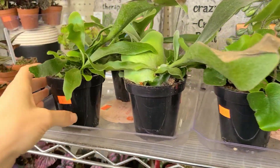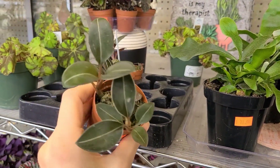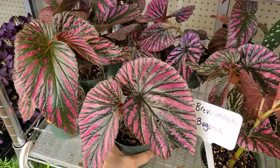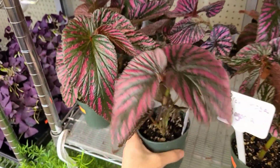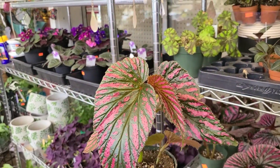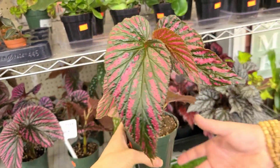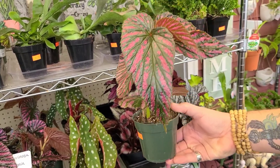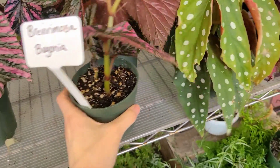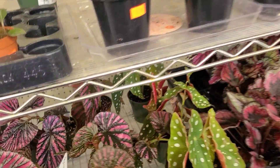Some staghorn ferns for $11.99, little jewel orchids for $12.99 — super cute. Lots of rex begonias. I want one of these — I've just never gotten one because I haven't found one I like. But this one's only $24 and it's nice — look at that new leaf. We might have to get that one. I've been wanting one but I haven't found the right one. That one looks like it might be the right one — that's a beautiful one, they've gone down in price a lot.